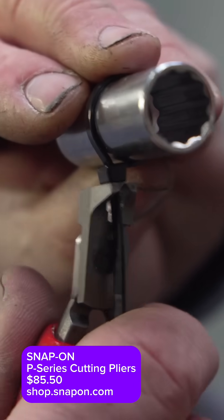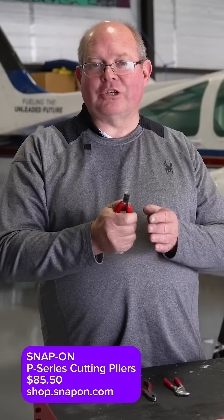What's next? This one is a little flush cutter. It'll cut right up to the edge — a great little tool for all kinds of electrical work.